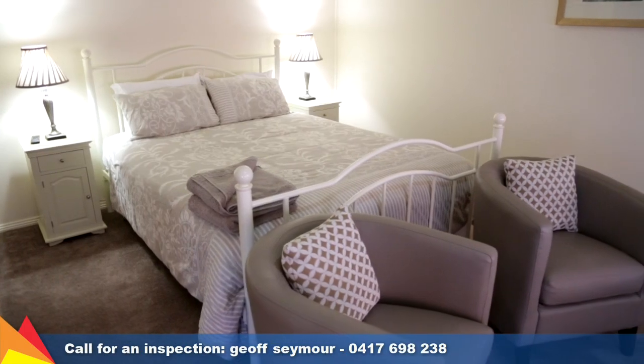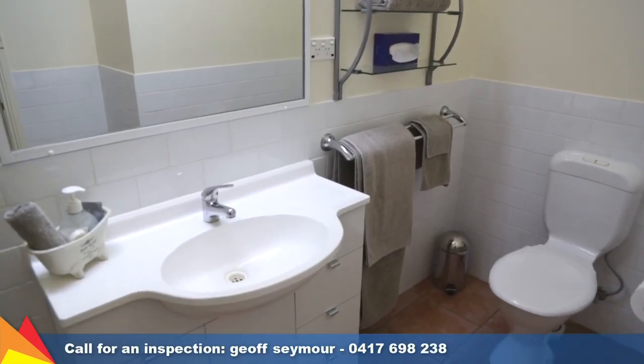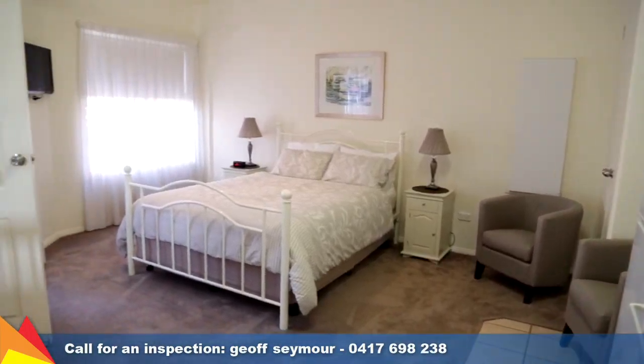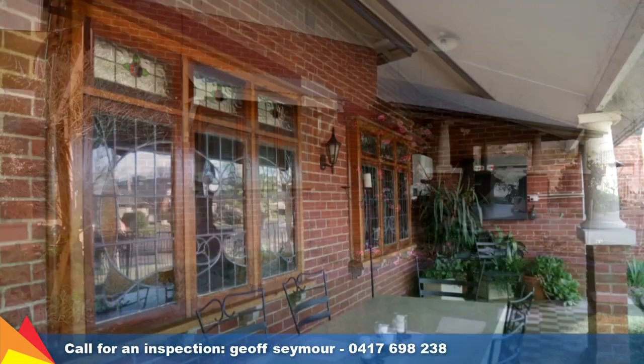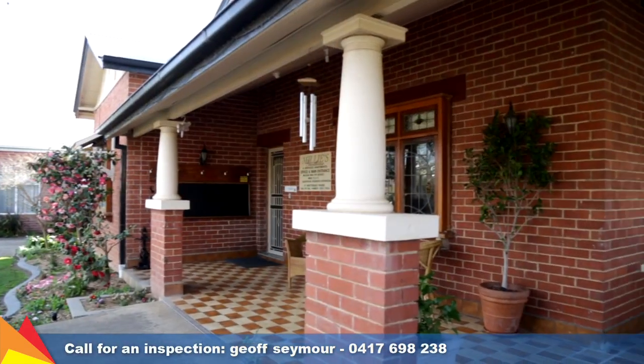The adjoining guest house features six double bedrooms, two with en-suites, two studios with en-suites, kitchen and personal access. A separate wing features three studio rooms with en-suites plus kitchens.